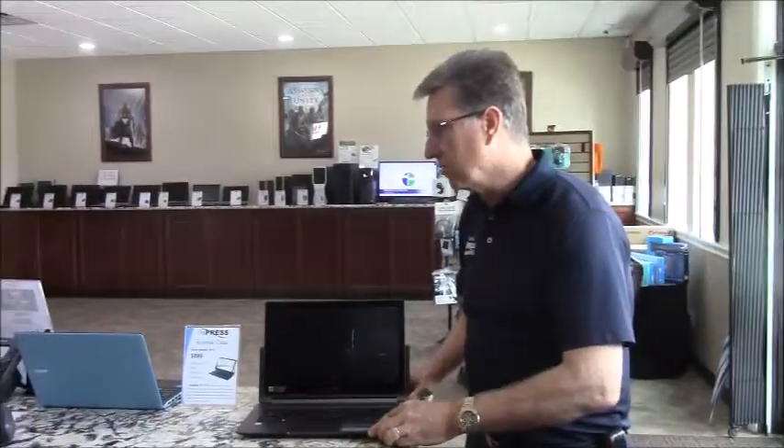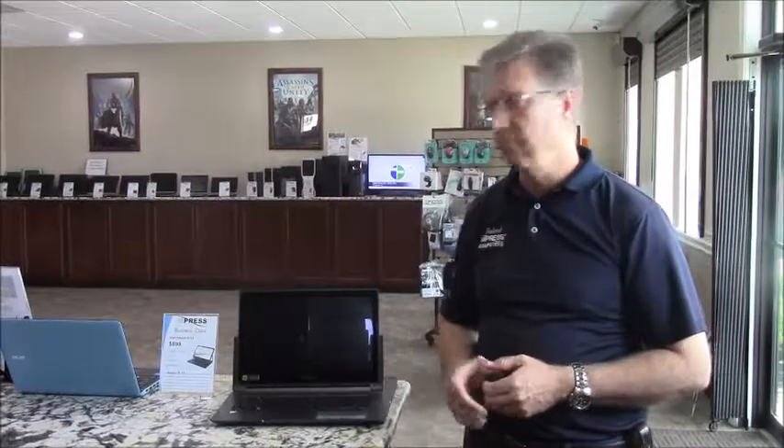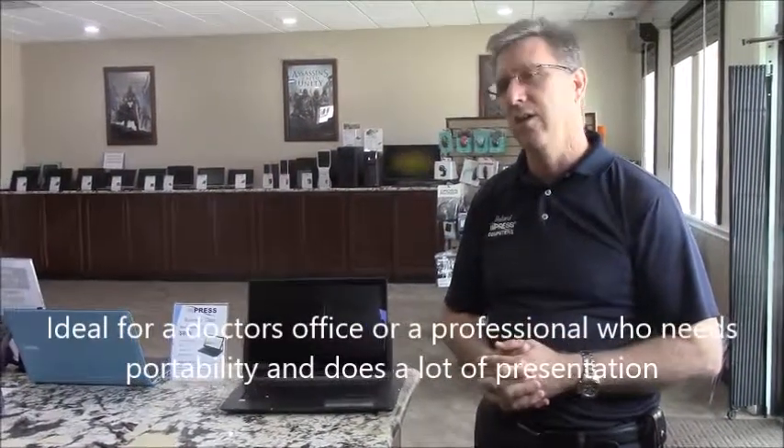It is business class, it's got Windows 10 Professional on it. So if you've got any questions and you're looking for something that's really ideal for a doctor's office or a professional who does a lot of presentations, give us a call at 281-647-9977.